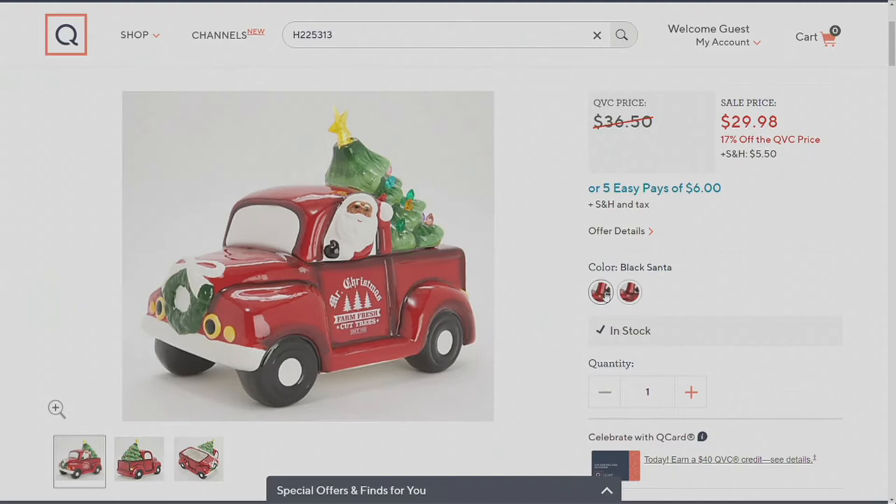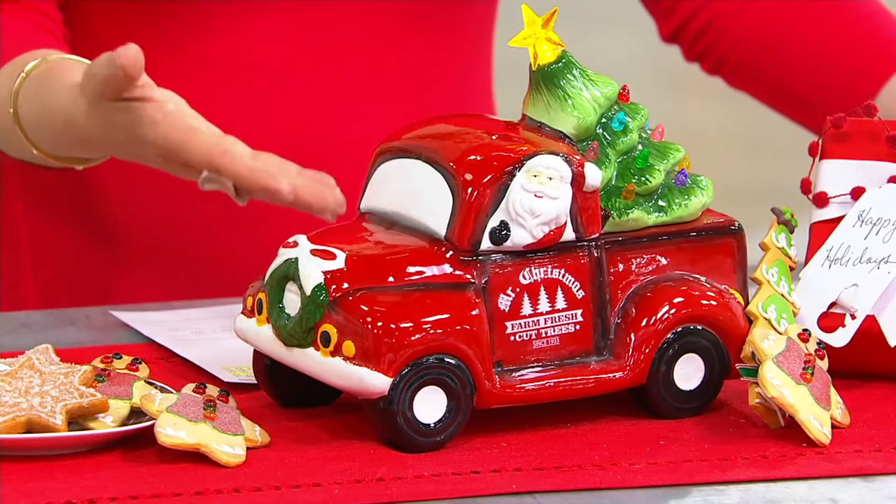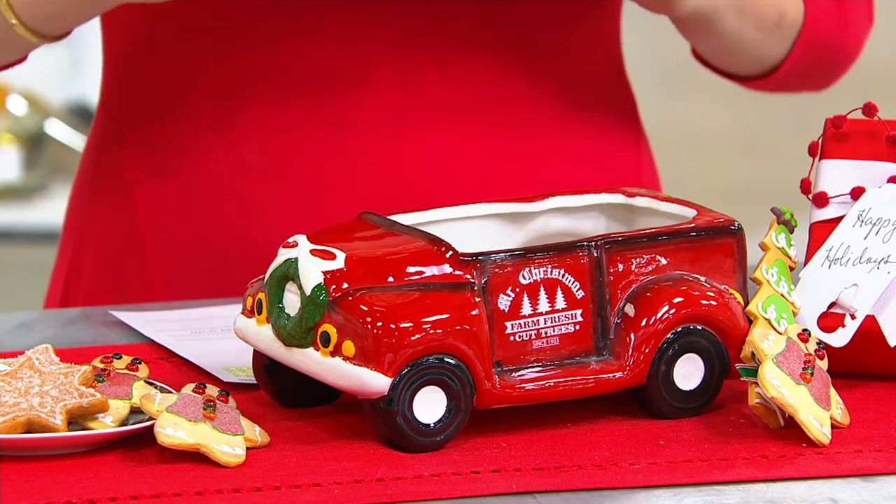H225313 is your item number. This is so sweet on so many levels. And I mean, even if it was just a piece of decor, the fact that you can open it up and put cookies in it — look at that. So fun.